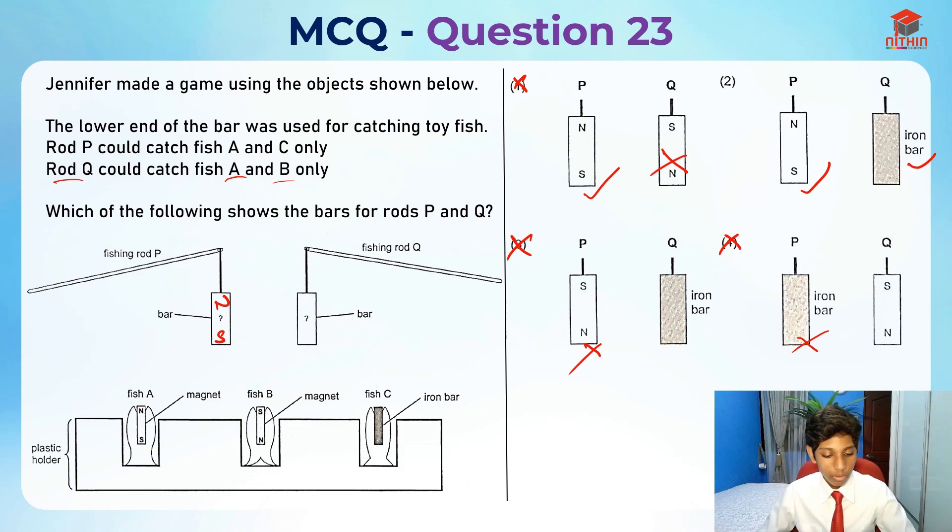If rod Q was a magnet, it couldn't attract both fish A and fish B. In a south-north arrangement it could attract fish B, and in a north-south arrangement it could attract fish A, but it can't attract both — not in one combination. The only way is if it is an iron bar, because an iron bar can attract any magnet in any arrangement. That's why fishing rod Q needs to be an iron bar, and that's why option one is wrong.